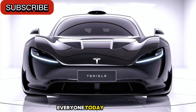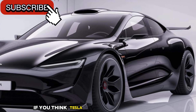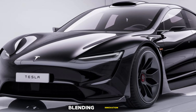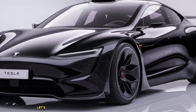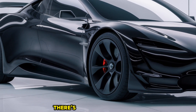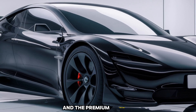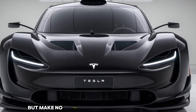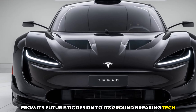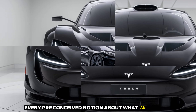Welcome back to the channel everyone. Today we're diving into the future of electric mobility: the 2025 Tesla Model 17. If you think Tesla has already peaked, think again. This car is redefining what it means to drive electric, blending innovation, luxury, and performance like never before. Positioned as a mid-size luxury sedan, the Model 17 is built to bridge the gap between the affordability of the Model 3 and the premium features of the Model S. It's a whole new chapter — a car that challenges every preconceived notion about what an electric car should be.